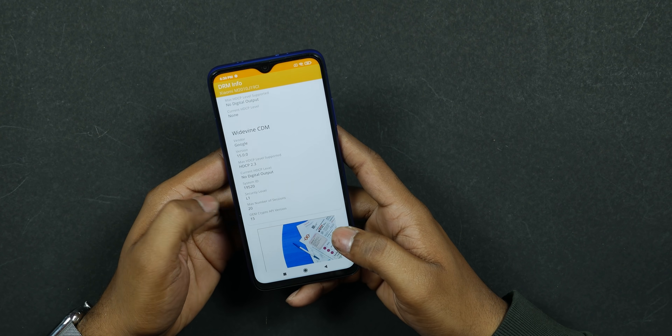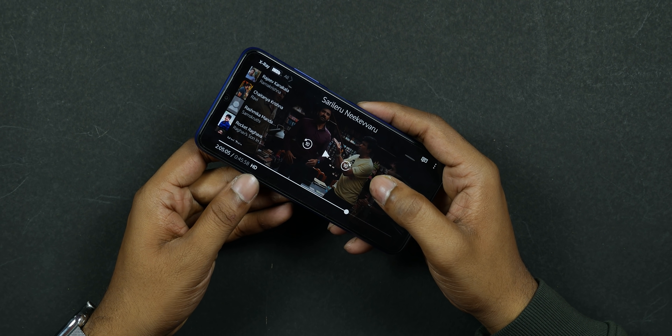This phone has a full HD IPS LCD display. This is a major plus point. Amazon Prime and Netflix content can be viewed in HD quality. The display quality is good for the price.